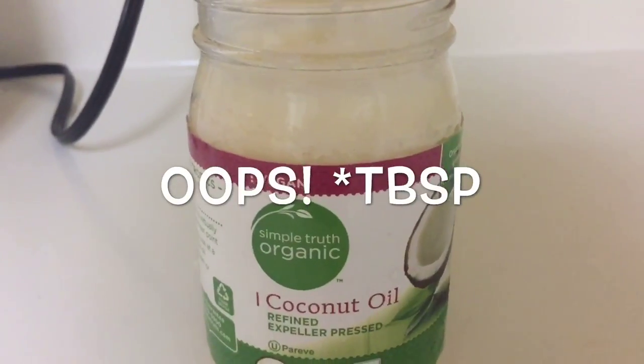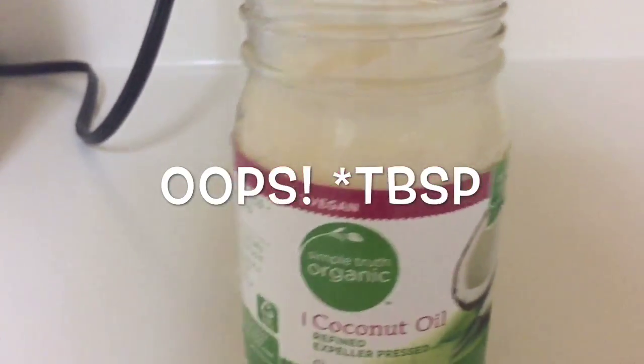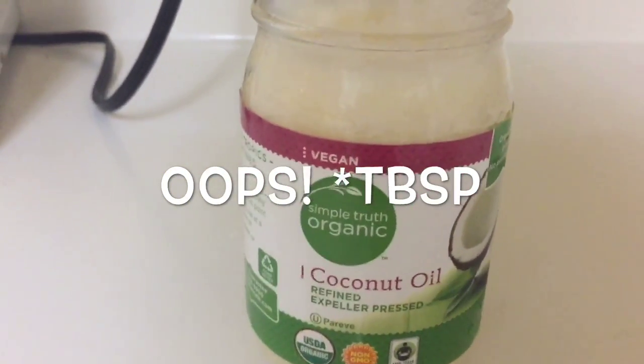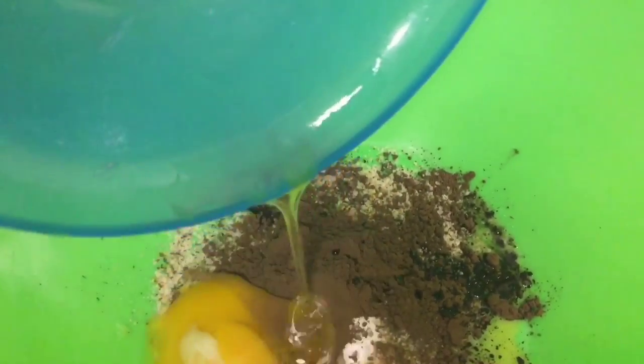Next, we're going to use coconut oil. One teaspoon is like 14 grams of fat, and I'm all for that. So we're putting one teaspoon of coconut oil in here — give me all the fats! So we're going to put two eggs in here as well.